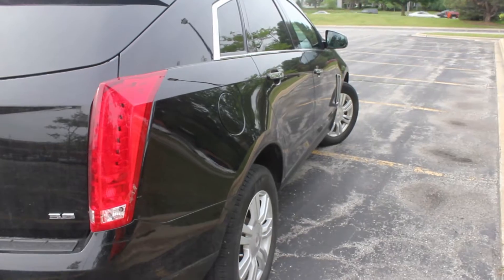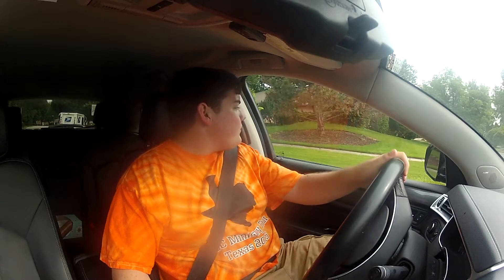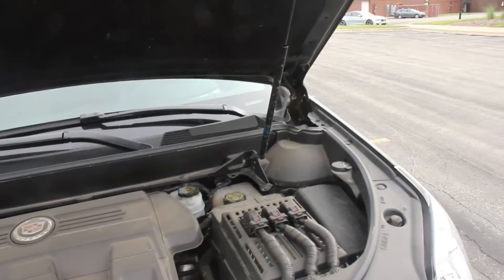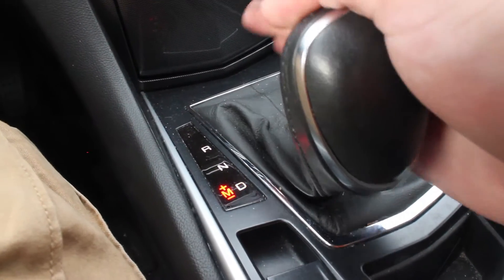This is Cadillac's mid-sized SUV. It's not as big as the Escalade, but obviously it's an SUV — it has a raised suspension and that sort of thing. Sitting up front is a 3.6-liter V6. Not exactly sure about the horsepower. Underneath the car, we have a six-speed automatic gearbox, but you can do the plus-minus.